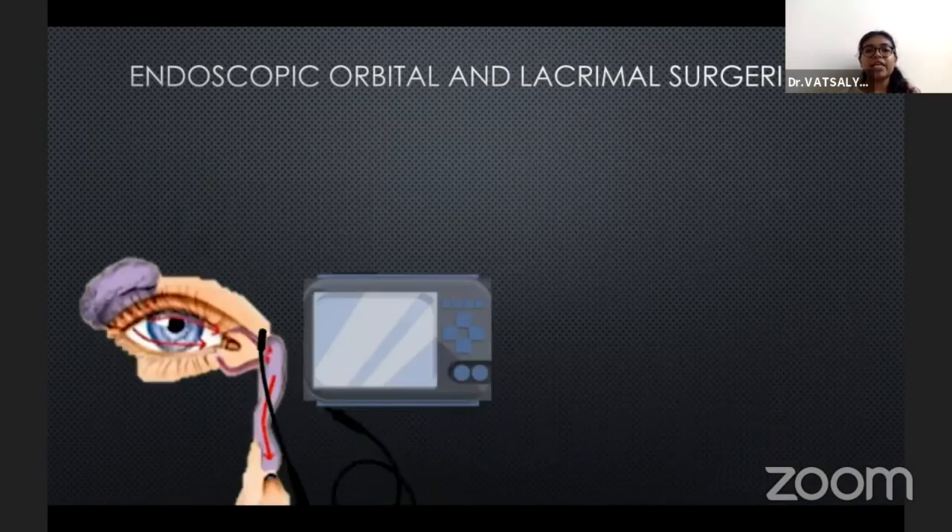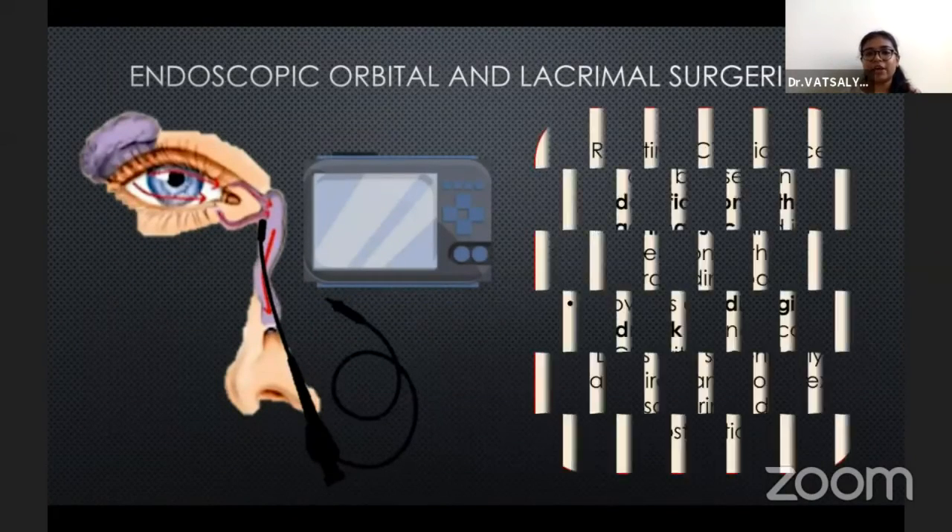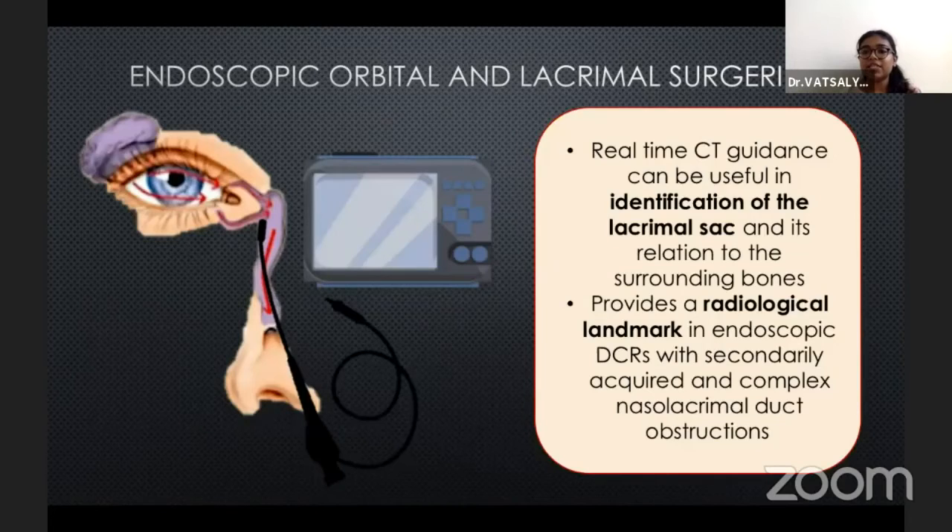Last but not the least, in cases of endoscopic orbital and lacrimal surgeries, real-time CT guidance can be used to identify the lacrimal sac and its relation to surrounding structures, and also provides appropriate radiological landmarks.